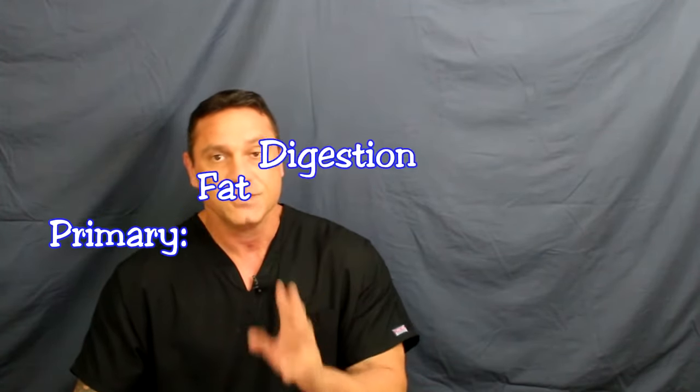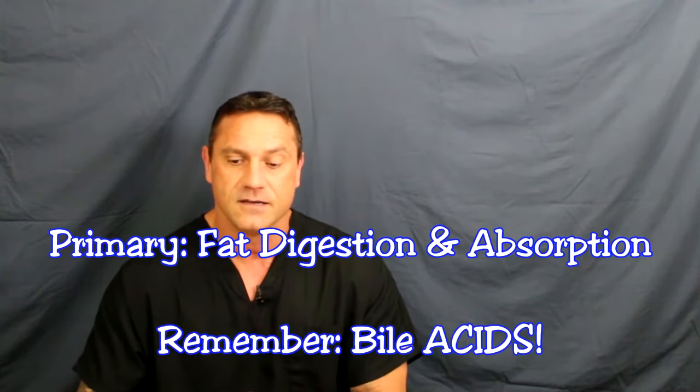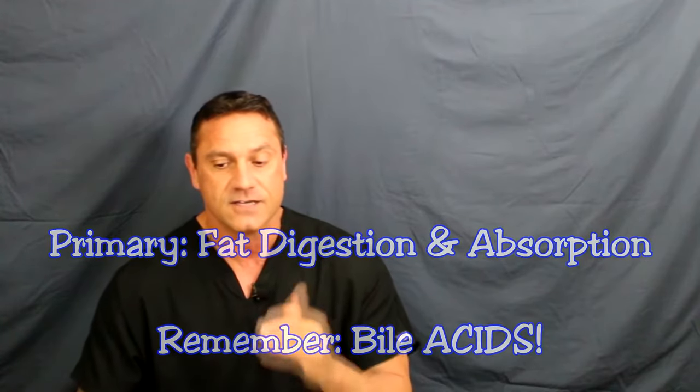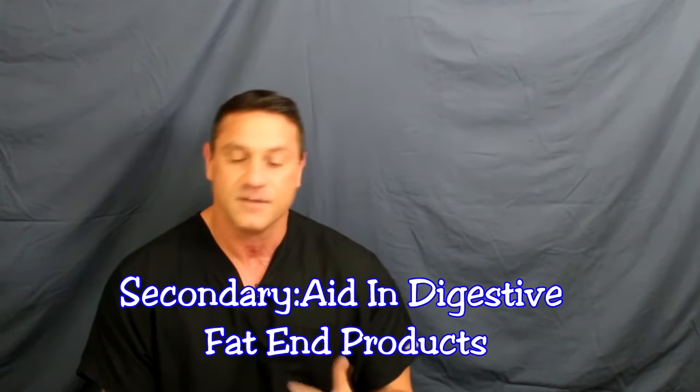Bile serves two important functions. First, bile plays an important role in fat digestion and absorption — not because of enzymes in the bile causing fat digestion, but because bile acids perform two key functions. They help emulsify large fat particles into many smaller ones, the surface of which can then be attacked by lipase enzymes. Lipase enzymes are the fat-digestible enzymes made in the pancreas. Second, bile serves as a means for excretion of important waste products from the blood, including bilirubin — the breakdown product of red blood cells — and excess cholesterol.